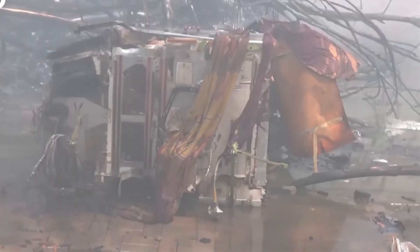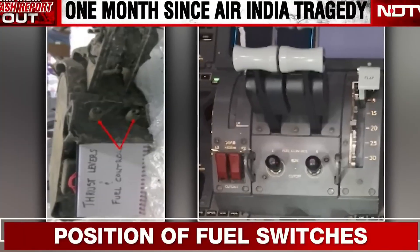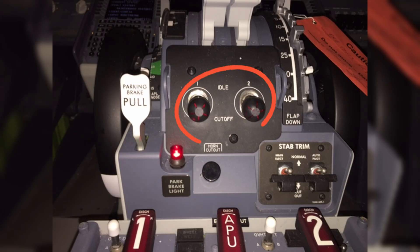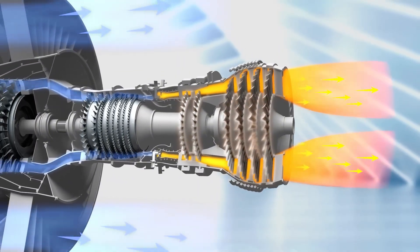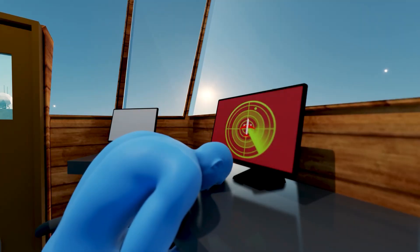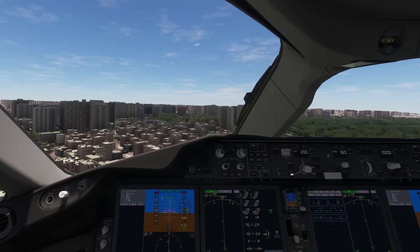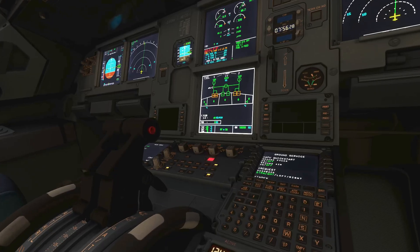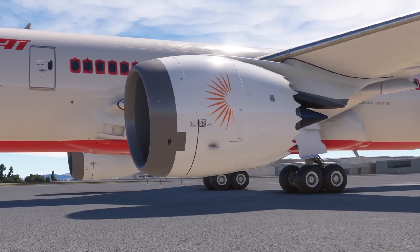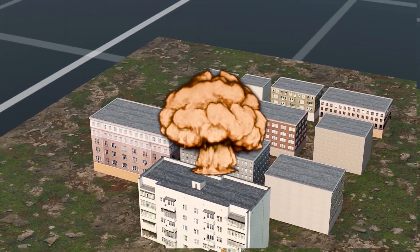According to some media sources quoting the preliminary report, both fuel control switches were found in the cutoff position and had not returned to run at the time the RAT system was activated. If confirmed by black box data, this could suggest that either the restart procedure was interrupted midway, or the switches were moved to cutoff outside the boundaries of standard procedure. In either case, this indicates the incident did not unfold in accordance with the normal operating architecture of the Boeing 787.